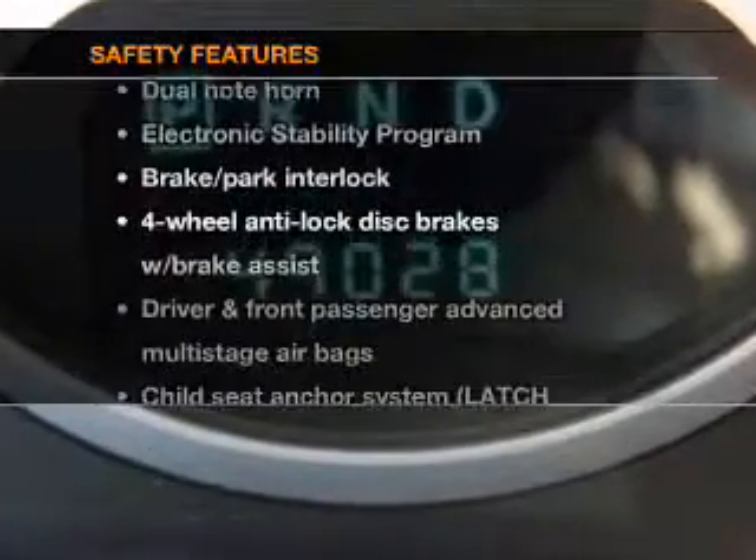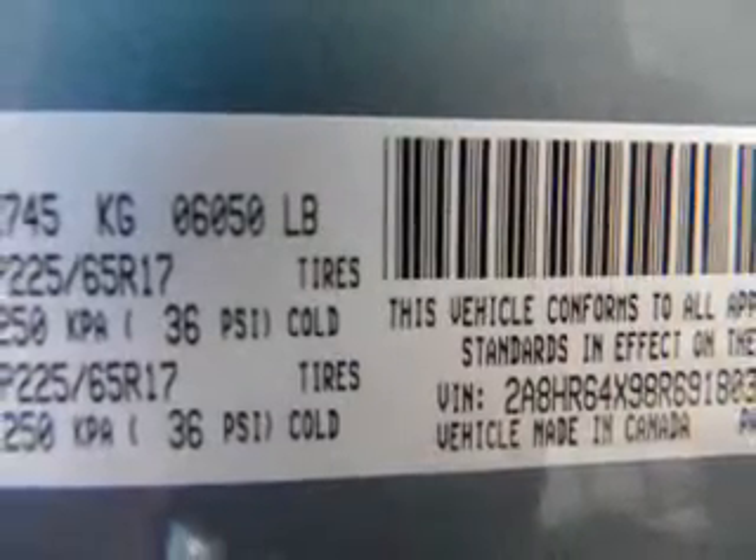And for your peace of mind, the following safety equipment is included: stability control, low tire pressure warning. Let us put you in the driver's seat today. Call or click to contact us.